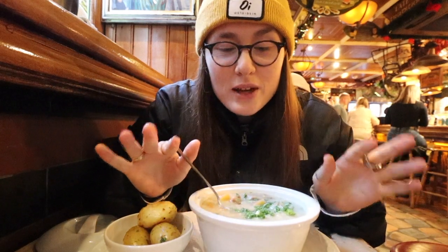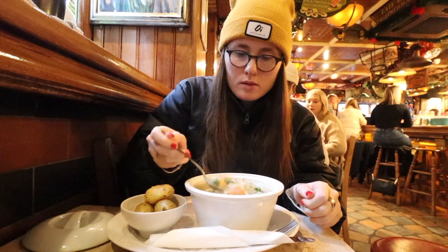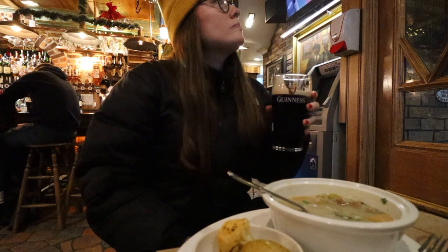Right, I'm going to dig in. This is delicious. And if you're ever here in Dublin, I'd highly, highly recommend you come and try out an Irish stew. I'm so glad I finally tried an Irish stew here in Dublin. Let's go keep exploring and see what more food we can find here in the city.